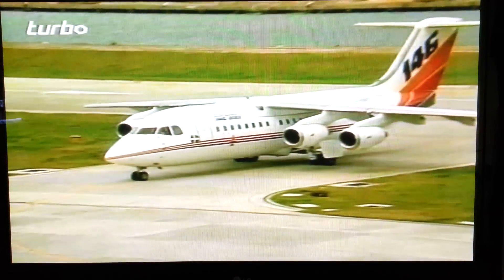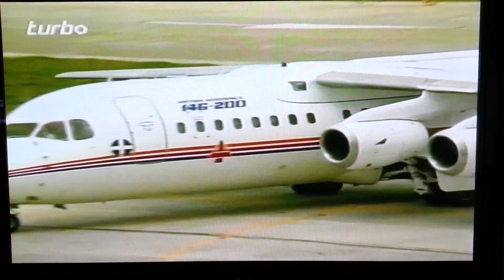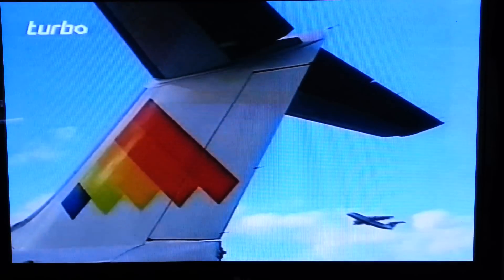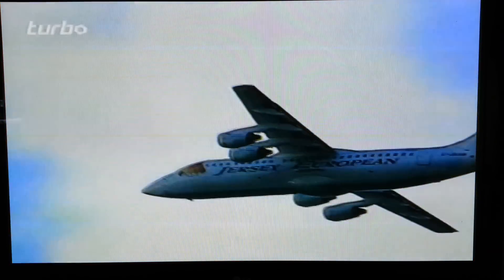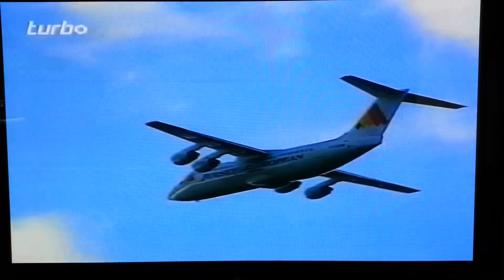So the aerodynamics which made the 146 ideal for the third world have also enabled it to fly into the concrete jungles of today's cities. But operators also have another reason to like the 146 — it's because it doesn't sound like this.